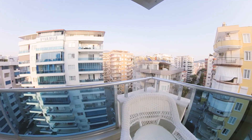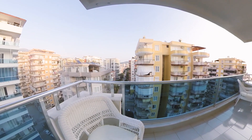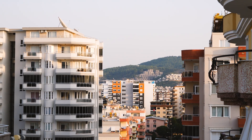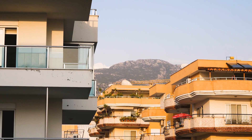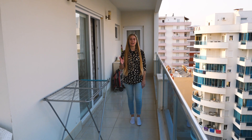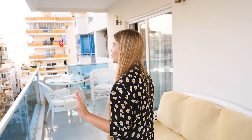And of course, we have this big and spacious balcony. On one side, you can see the Taurus Mountains; on the other side, you can see the Mediterranean Sea; and around you, you see the whole city and the region of Mahmutlar. Balconies of this size are becoming a rarity in Alanya — it's very hard to find properties with space like this outside. And isn't it just gorgeous?